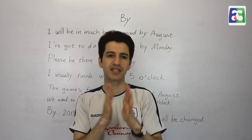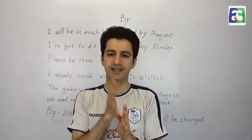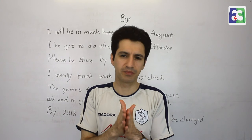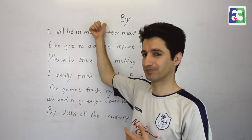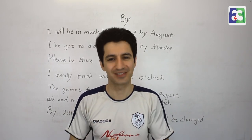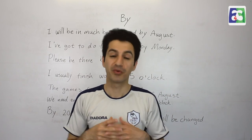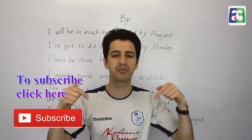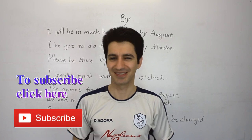We use 'by' just before an expression of time to say that the action is going to take place just before or a bit earlier than that time — but not later than that. We might replace 'in', 'at', or 'on' with 'by', and that adds this extra meaning to the sentence. That's why we have 'by' in your sentence. I hope this has been helpful. If it's not clear or you have more examples, let me know by commenting below the video and I'll get back to you as soon as I can. See you in the next video!